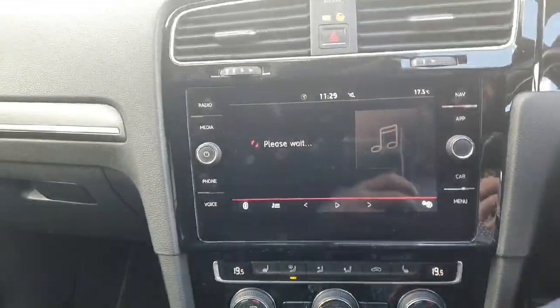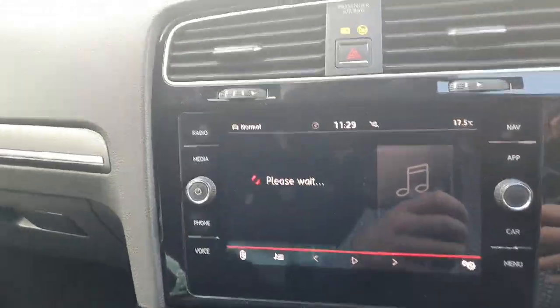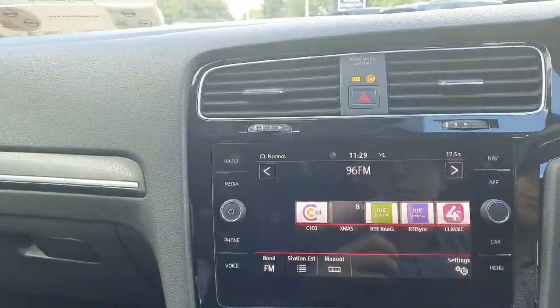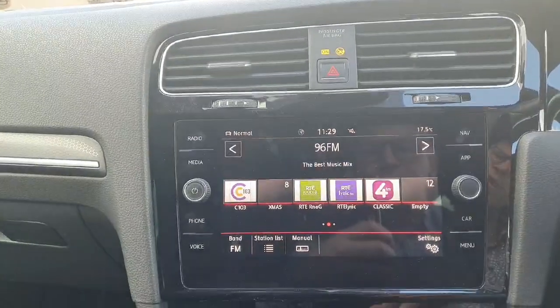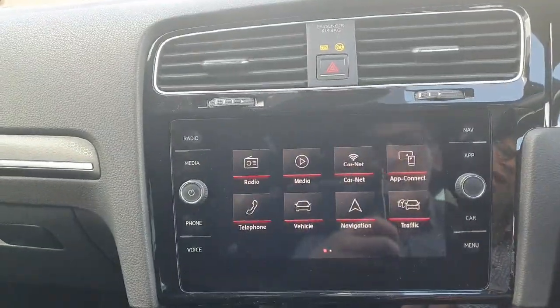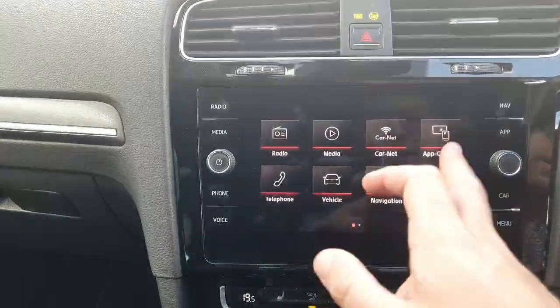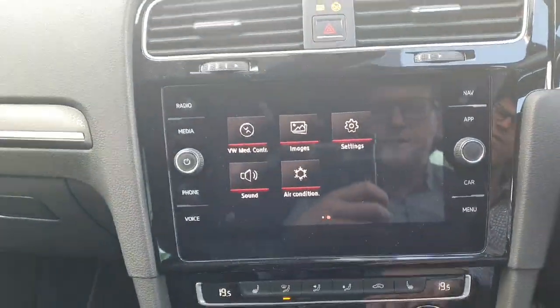Quick look at the front display — lovely user-friendly front display, nicely spec'd out with your radio and multimedia options. You have Bluetooth there for your telephone, and also sat navigation built in as well for your maps. Very user-friendly, with a whole host of extra settings also available.